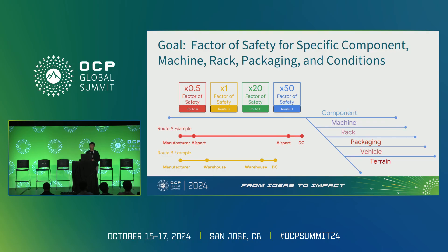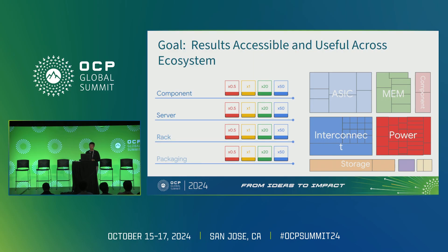These numbers are specific for components, machines, racks, and packaging, because all of these factors influence the numbers. Different kinds of roads and routes produce different numbers too. You want these numbers for your whole fleet so you can prioritize time and resources on the ones most likely to break. We can't test everything every single time, and it would be very helpful to have these numbers for the most common electronic components across the ecosystem.